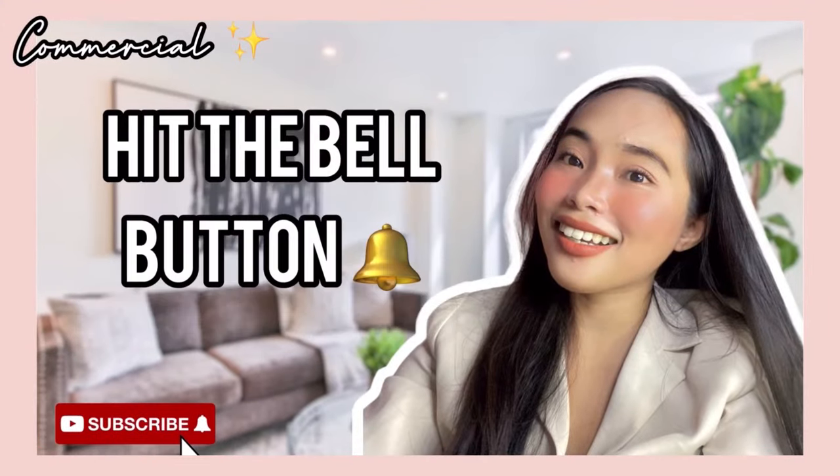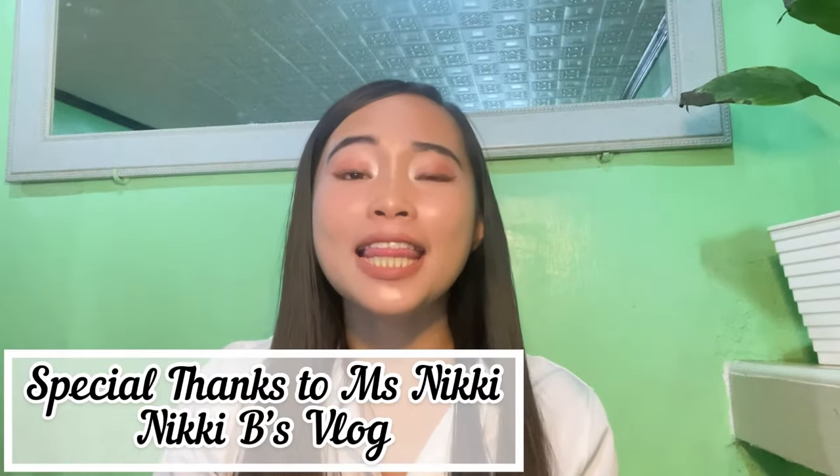Don't forget to hit like and subscribe and click the bell button below to stay updated on my videos. Of course, there is no right or wrong resume — it's your own preference — but the following tips I'll be sharing will help you stand out despite being a newbie.